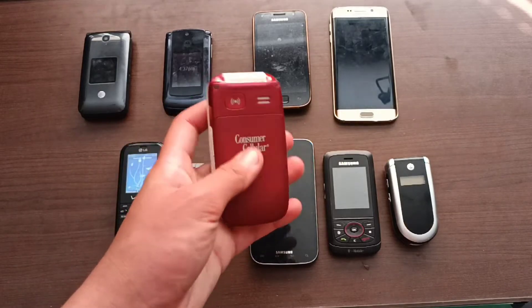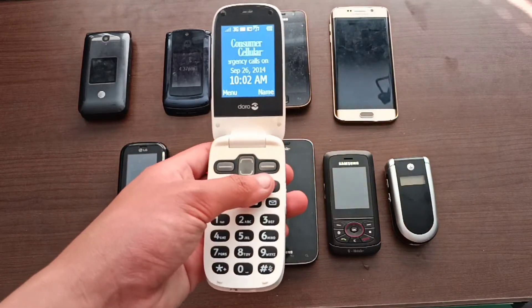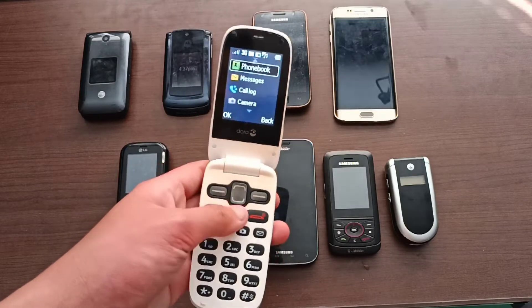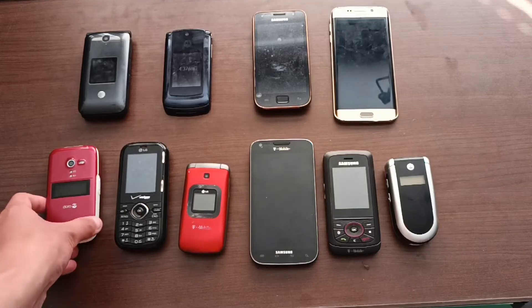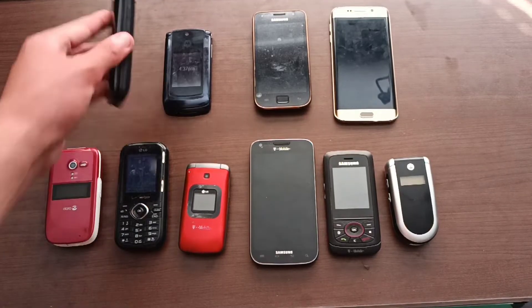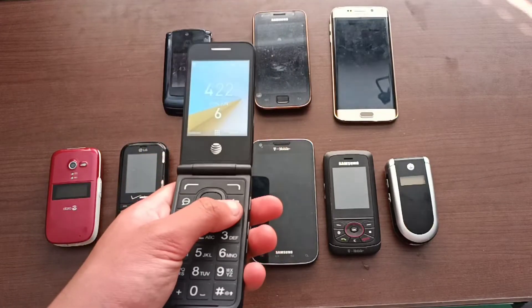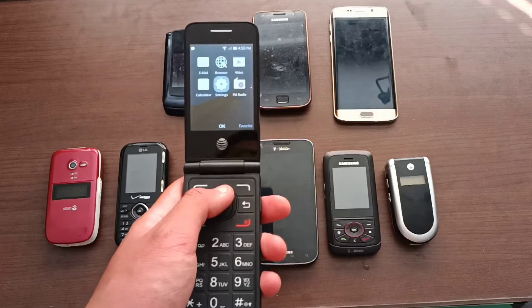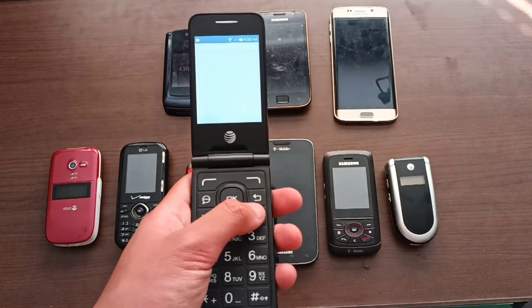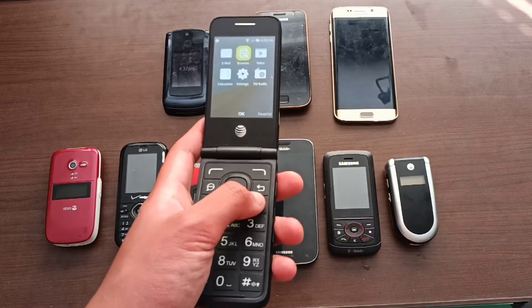Next is another Doro PhoneEasy 626. This is like the ZTE Z222 of my region, I swear. But yeah, this one also fully works — nothing else much to say about it. Next is this Alcatel Singular Flip 2. This one also fully works, and this is actually the first KaiOS phone I have that also has browser capabilities. So yeah, that's pretty cool.